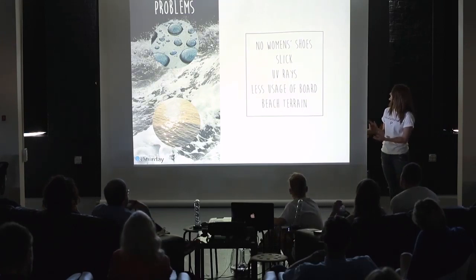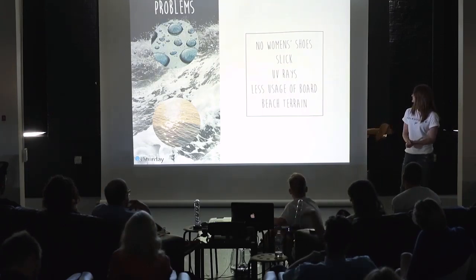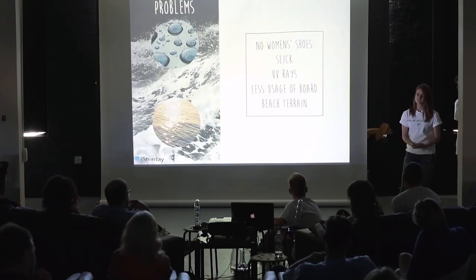Also, UV rays that hit the board — whether it's wood or plastic — can cause it to heat up. There's also less usage of the board and beach terrain with rocks, shells, and all that.